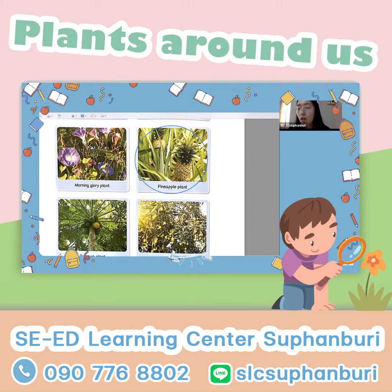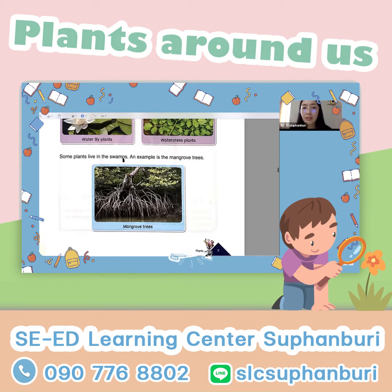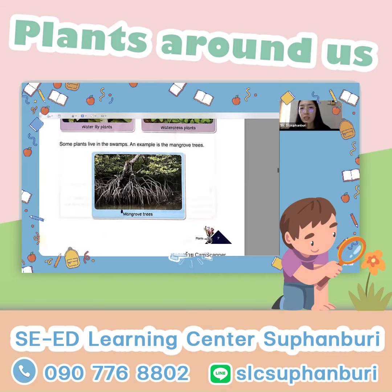Does it grow on land or in the water? On land. And some plants live in the swamp — but mangrove trees.